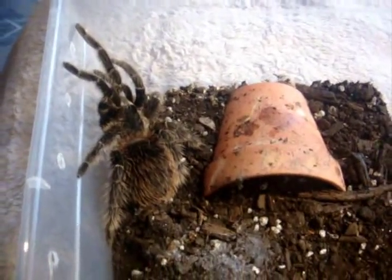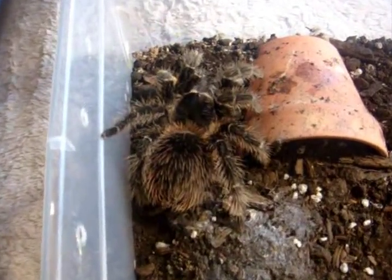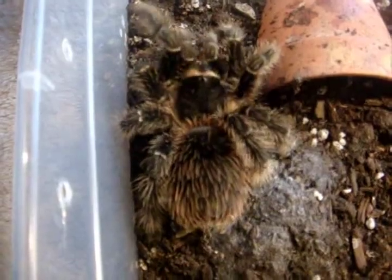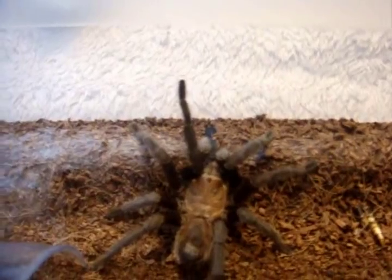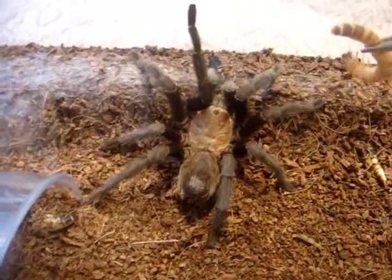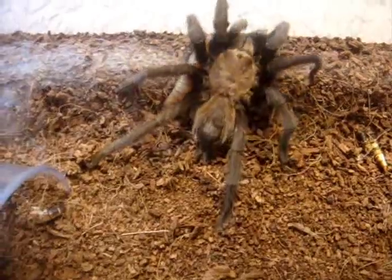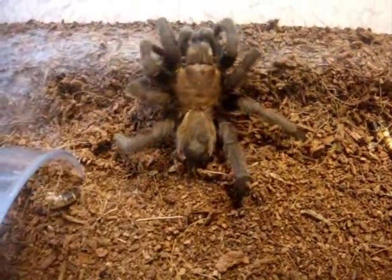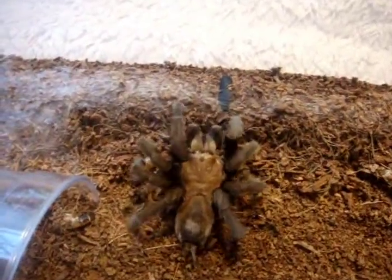Here's Goma, Lasiodora parahybana, salmon pink bird-eater, around three and a half to four inches. Here's Jason's mature male Phonopelma calkinsae — desert blonde. Still mating and no response from the female. I'm going to be trying again this week to see if he's willing to have another go with this female of mine. He's getting a little old now.